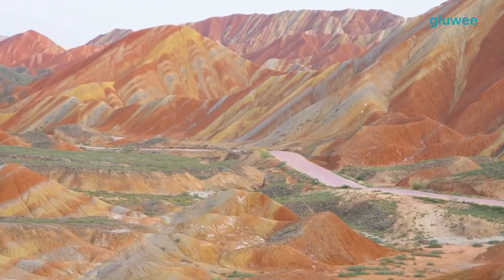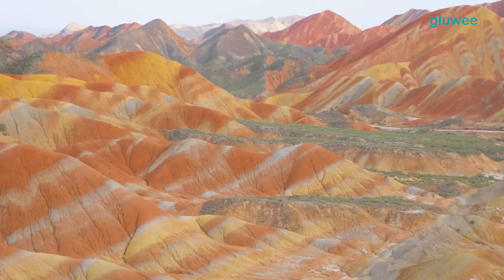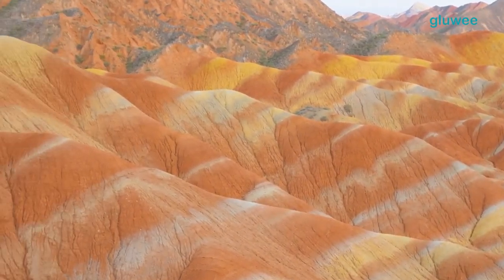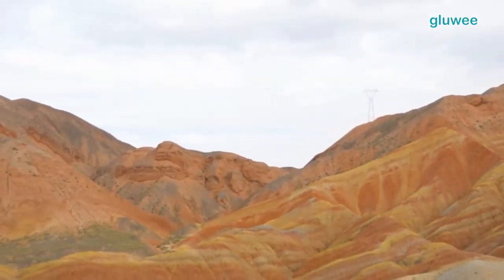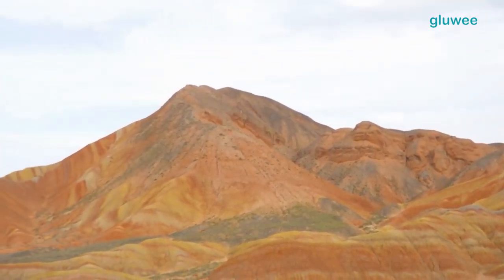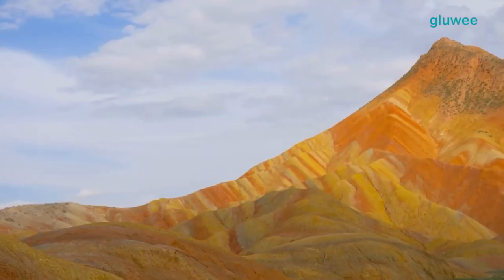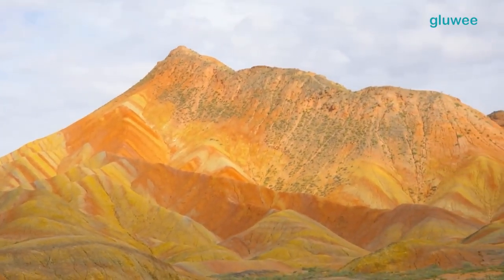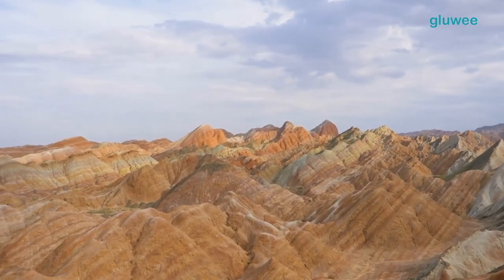Another cause is the sedimentation process. Sedimentation occurs when there is deposition due to erosion. Material deposition can be caused by ice or glaciers, wind, or water in a basin. Millions of years ago, this mountainous region was a shallow sea or lake. After that, mineral particles, rocks, and marine organisms were deposited on the lake bottom over a very long period of time.